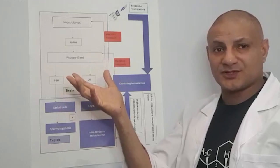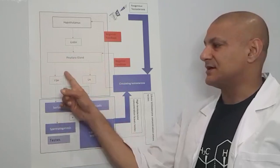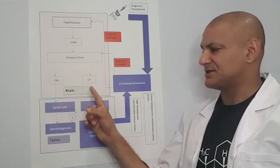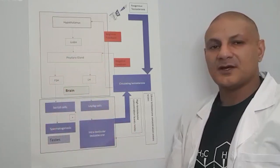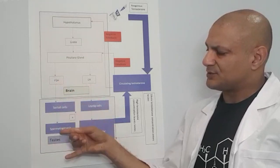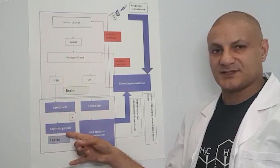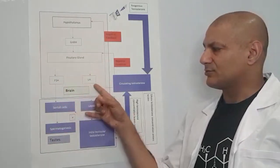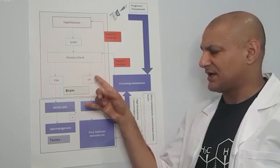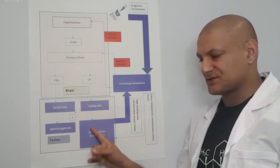The pituitary gland receives a signal from the hypothalamus telling it that testosterone levels are low and that we need to increase production. The pituitary gland then sends the messengers FSH and LH to the testes. FSH goes to the Sertoli cells to produce sperm in a process known as spermatogenesis. Luteinizing hormone, or LH, is sent to the Leydig cells in the testes to produce testosterone.